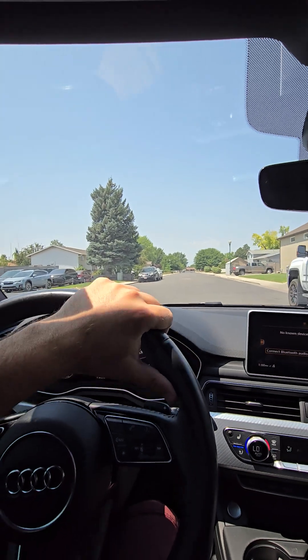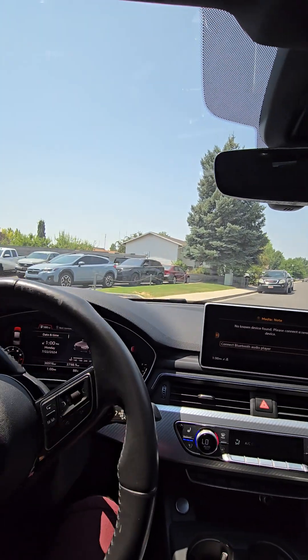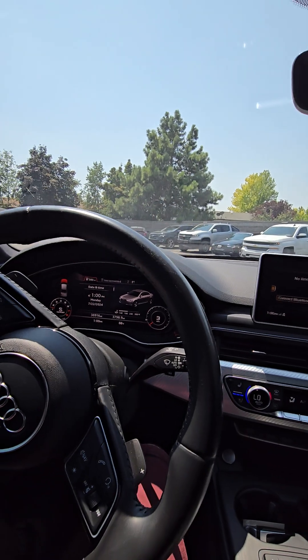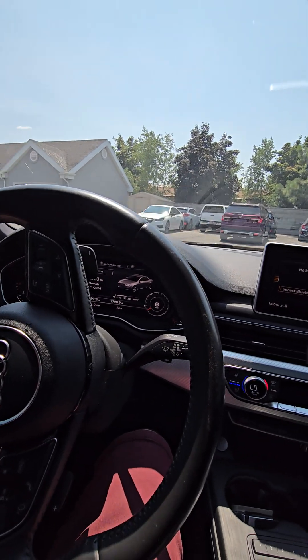Pulling back into the dealership here. If you do need any other pictures or video, please let me know — I'm happy to get it for you. Thank you very much, we'll talk soon. Bye.